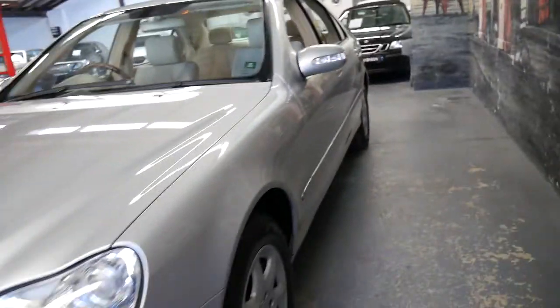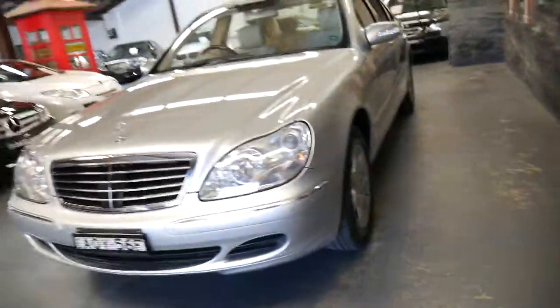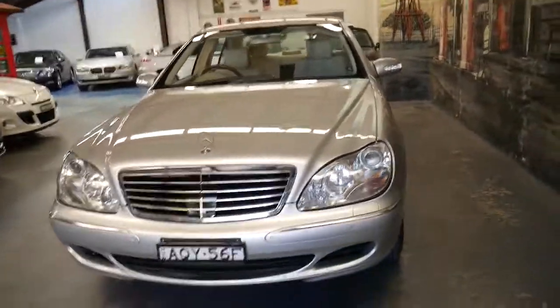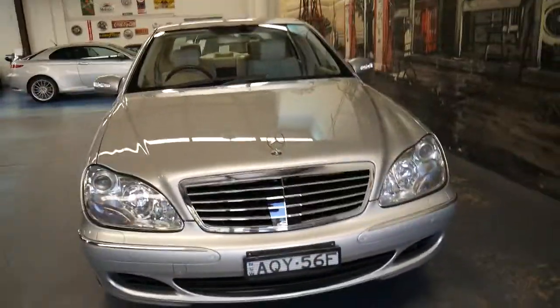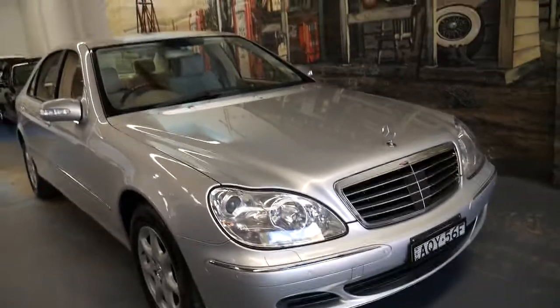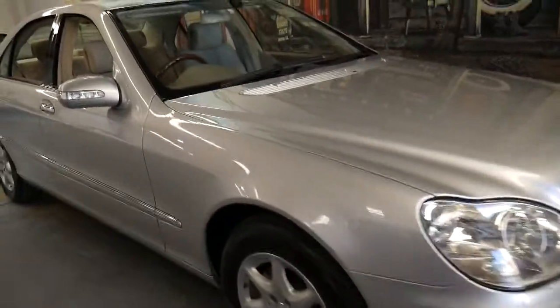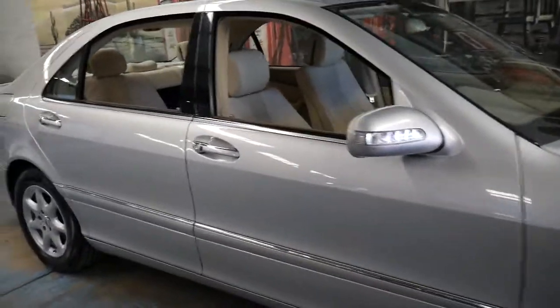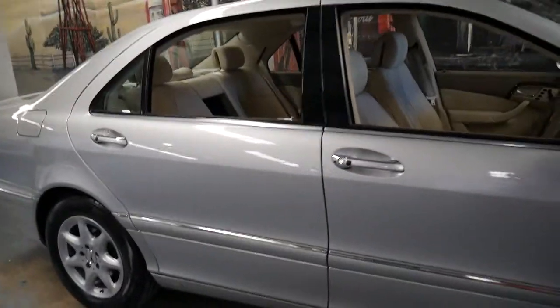If they're well looked after they're capable of big kilometres. For some people looking at a car like this — maybe retired, maybe living in the country — they need something that will, as people like to say to me, see them out. This is a car you could buy and keep for 10, 15, or 20 years, depending on how long you want to keep servicing it.